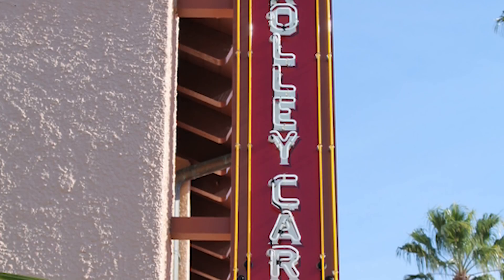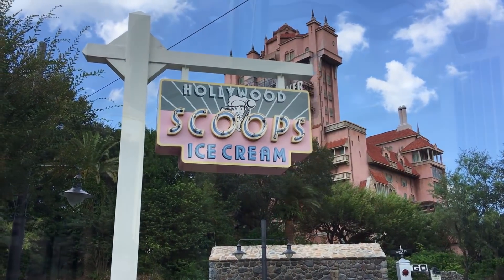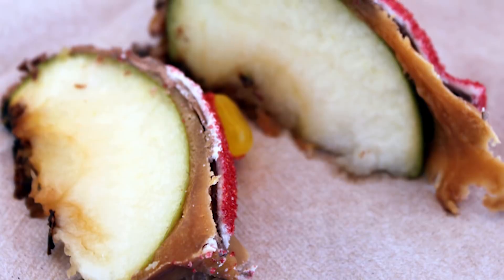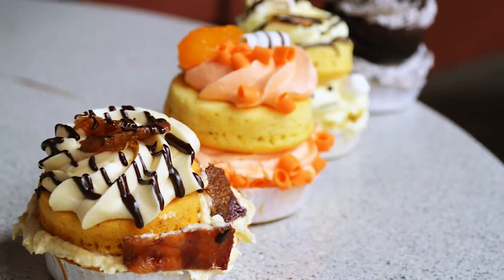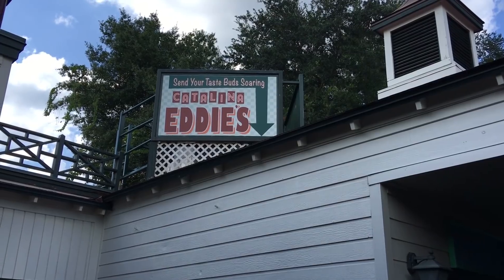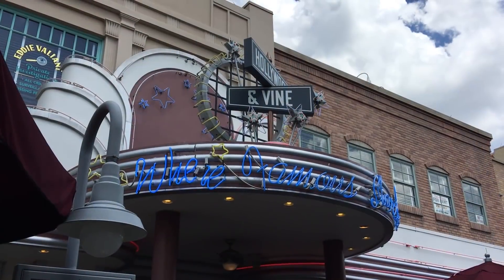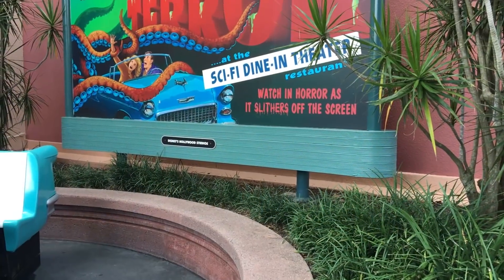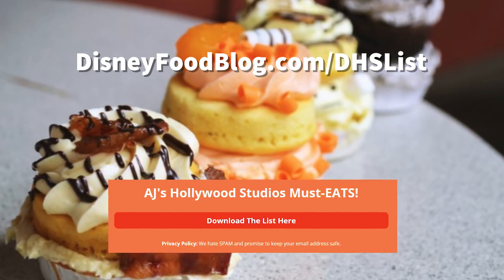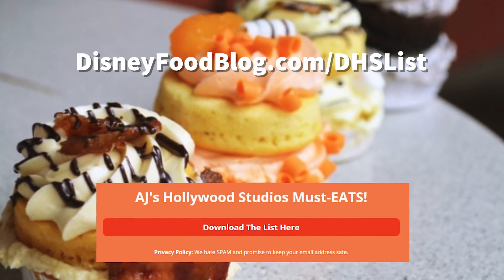We did not mention places like Trolley Car Cafe, Minion Bill's Dockside Diner, Sweet Spells, Tune-In Lounge, and Hollywood Scoops — those are all great locations I really enjoy. Sweet Spells is where you can get that amazing carrot cake cookie that we love here in the studios. A lot of people will probably tell you those are the places where you can get the best food in the studios — and they'd probably be kind of right. We're not ranking those today, but they're definitely excellent.